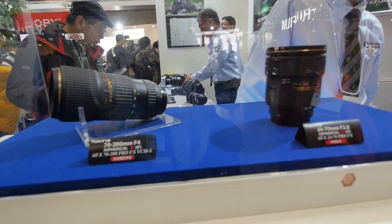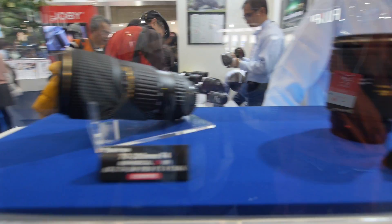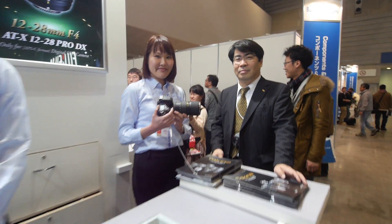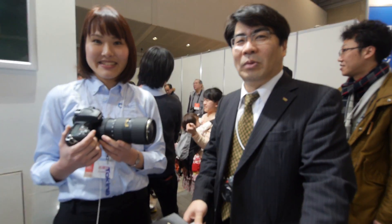This is a 70-200mm f4 and a 24-70mm f2.8. To explain more about the 70-200mm f4 lens, I am here with Max Morshida. He is our friend and has done a lot to help Better Photography magazine attend the CP Plus show. Over to you, Max.